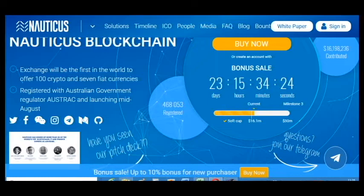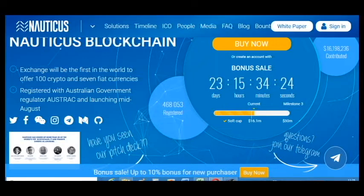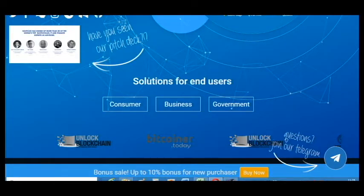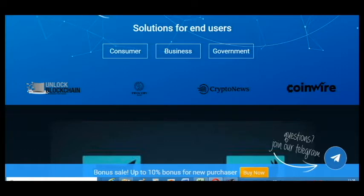I think it's a great amount and this project will be very great. As you can see, about half a million users were registered, which is a good result for this project. You can see the partners and media.